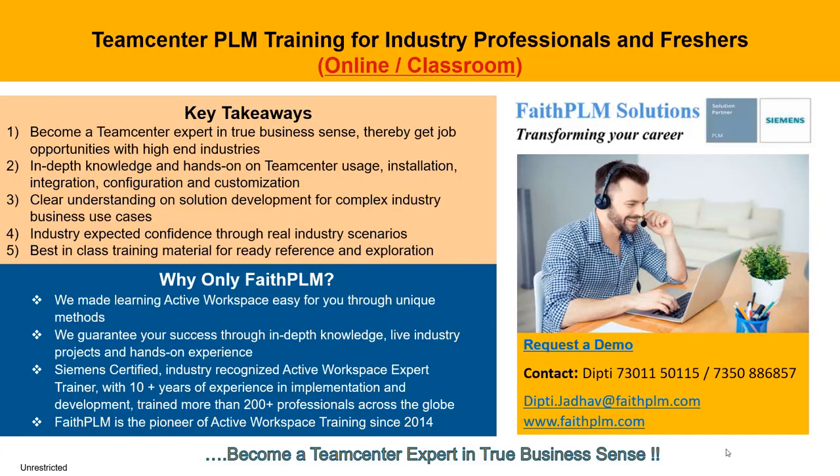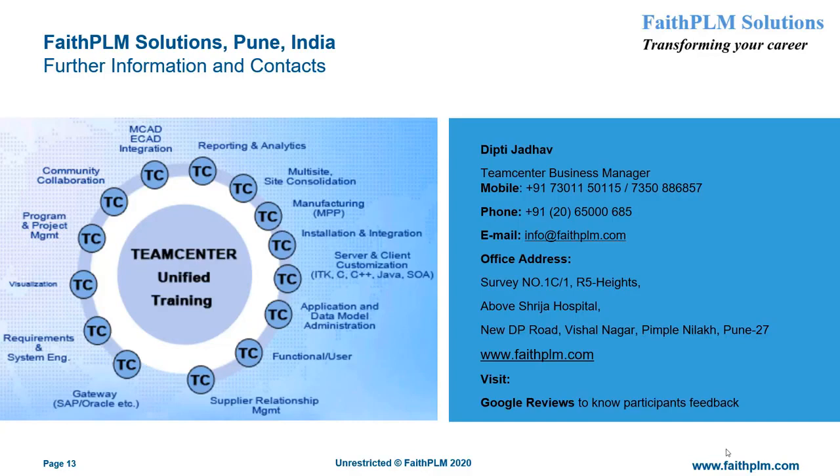We can help you become a Siemens Teamcenter professional through best-in-class training available in online as well as classroom mode. This training will bring you several benefits such as in-depth knowledge and hands-on experience on Teamcenter usage, installation, integration, configuration, and customization, with clear understanding on solution development for complex industry business use cases, and thereby right job opportunities with top MNCs across the globe. For more information and a demo on Teamcenter PLM training, visit our office, call us at the numbers given, or log on to www.faithplm.com or mail us at info@faithplm.com.